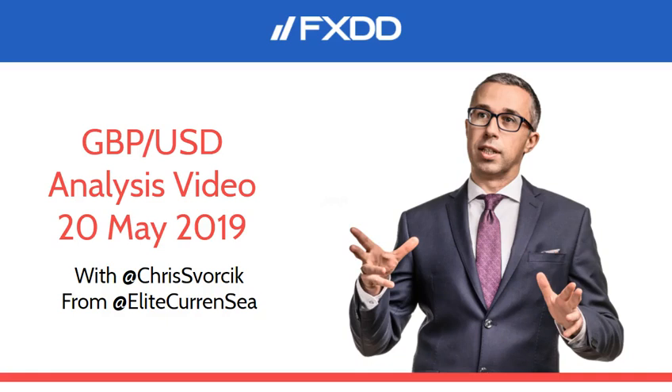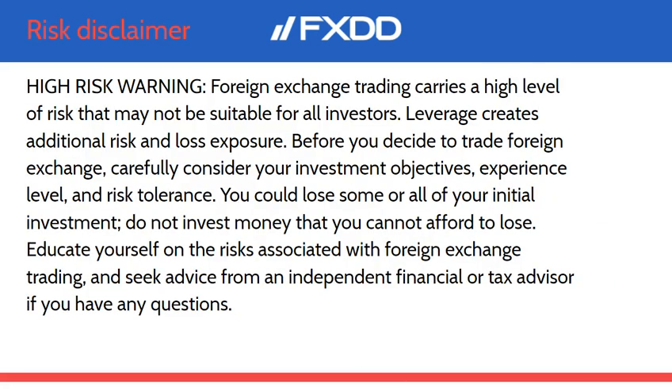Good morning traders, welcome to this FXDD video on the Pound Dollar. My name is Chris from Elite Currency and let's take a look at the charts. Before we do that though, beware of this risk disclaimer — it explains the fact that trading foreign exchange and global financial markets is considered high risk and may not be suitable for everyone. Please seek the advice of an independent financial advisor for more information, and this video is for informational and educational purposes only.